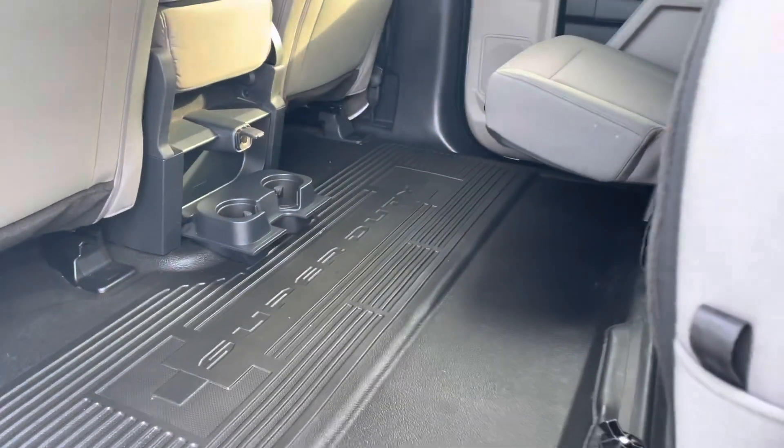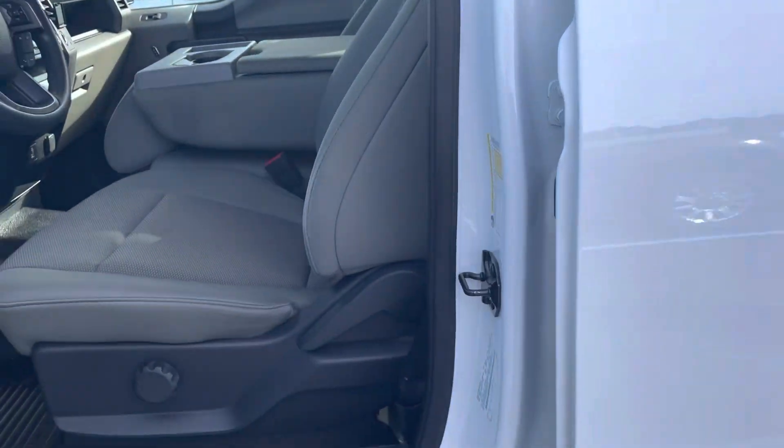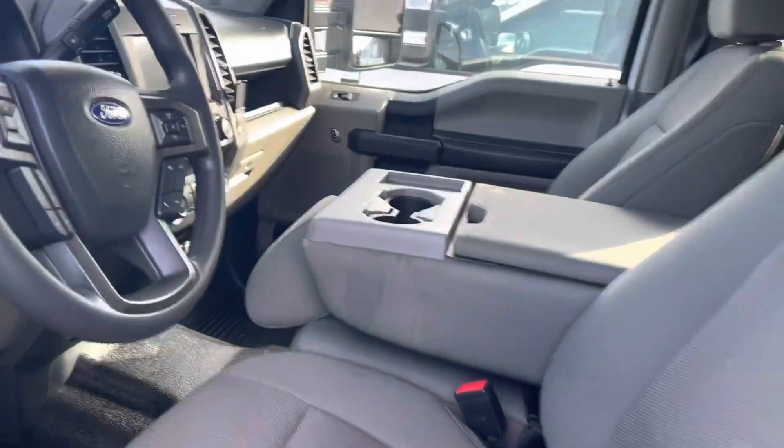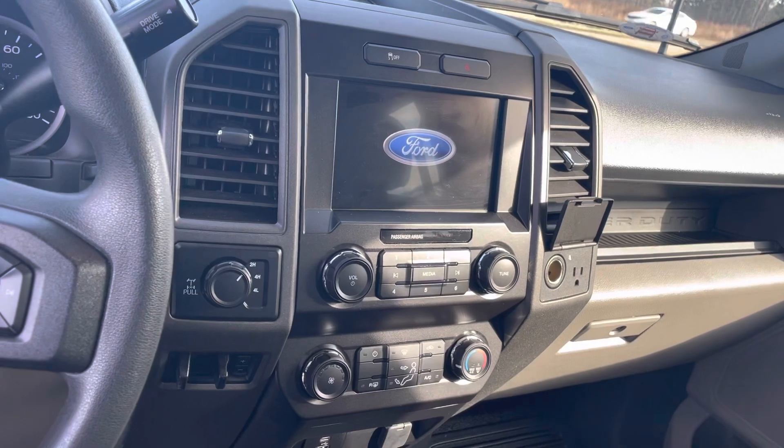Nice rubber floors make it nice and easy to clean out. Up front you have your Apple CarPlay, Android Auto, six passenger seating — ready to haul the whole family or the whole work crew.